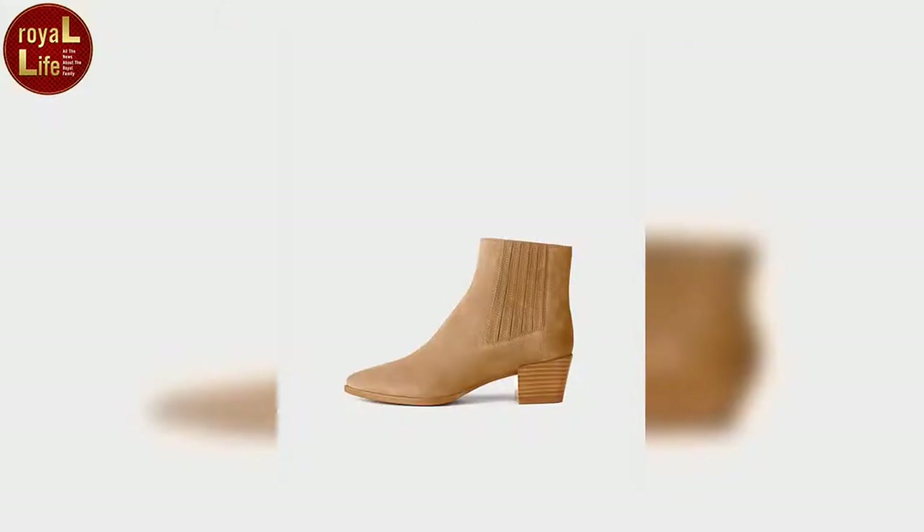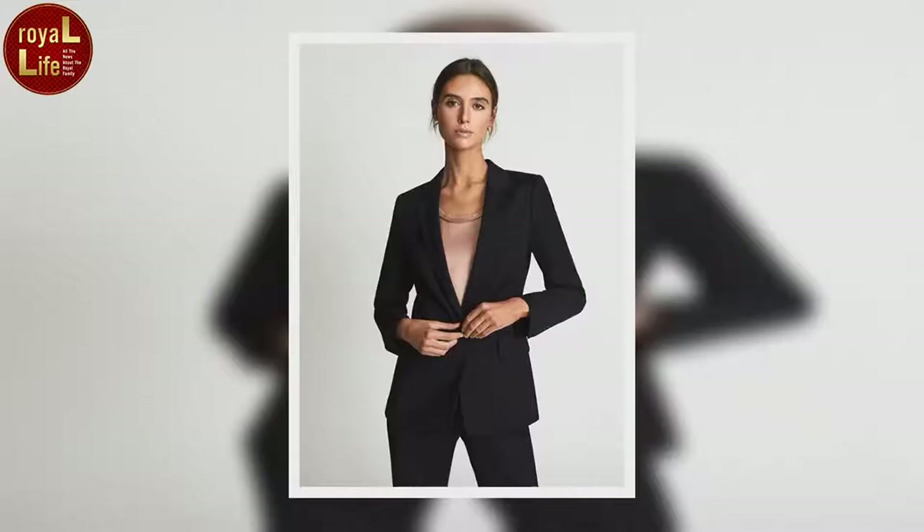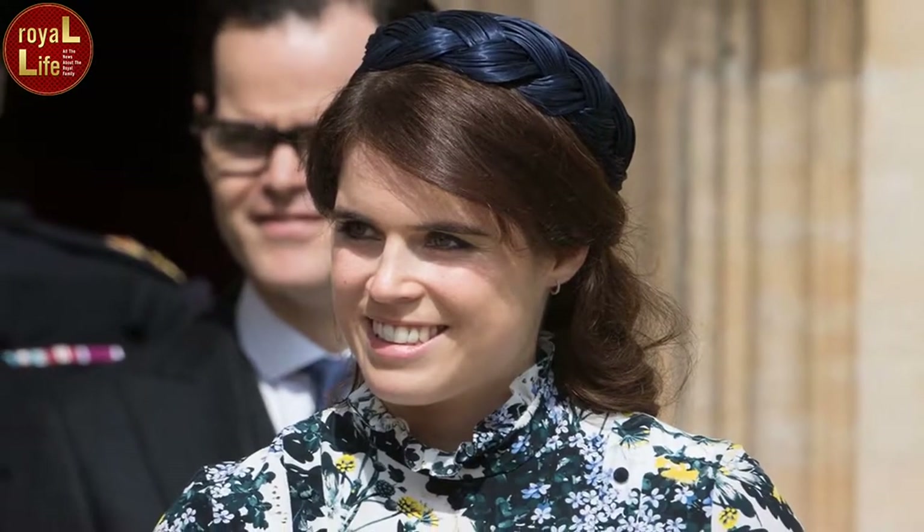The royal looked amazing as she styled out a fitted black blazer for her talk. She added a pair of smart trousers and a striped top to complete her ensemble. She also wore a pair of Haro boots that went with the rest of her outfit perfectly. Her boots come from Rag & Bone, and while they're no longer in stock, we have found a pair that look very similar to the ones that she wore.